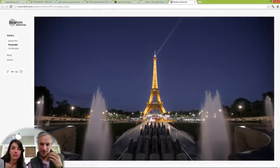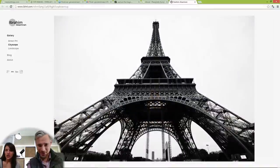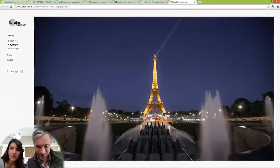That's beautiful — a lot of symmetry. I'm into it. That's a great angle, great shot. You're an Eiffel Tower wizard.